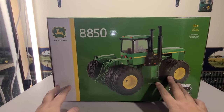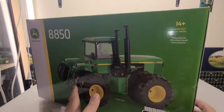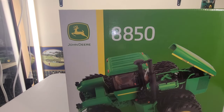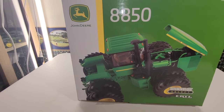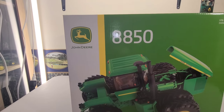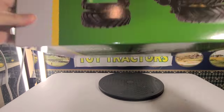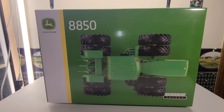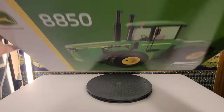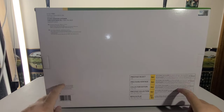Here's the other side of the tractor as you can see. And then we turn the box again — you can see your engine detail there and kind of a top view. And then on the top of the box you get a top view of the tractor. And then you get your normal stuff from Ertl on the bottom.